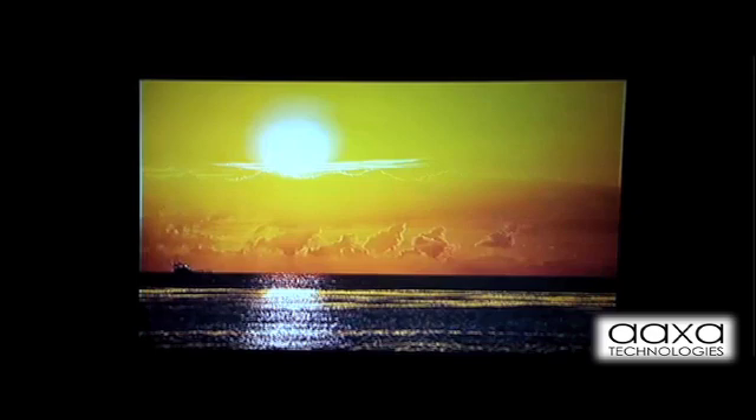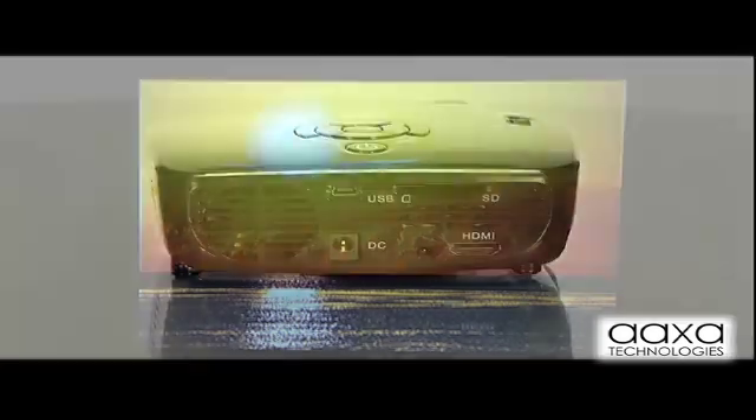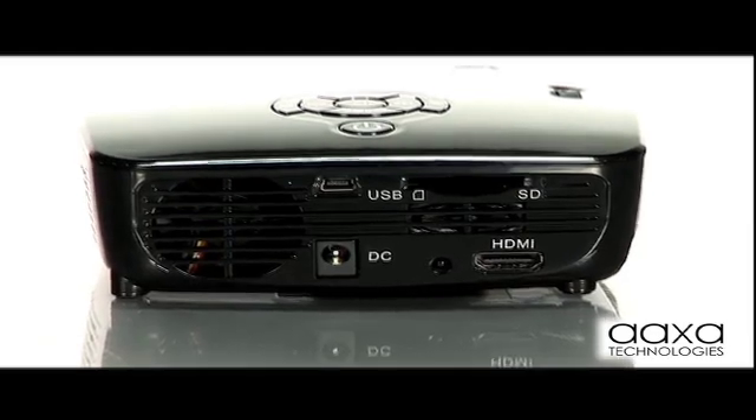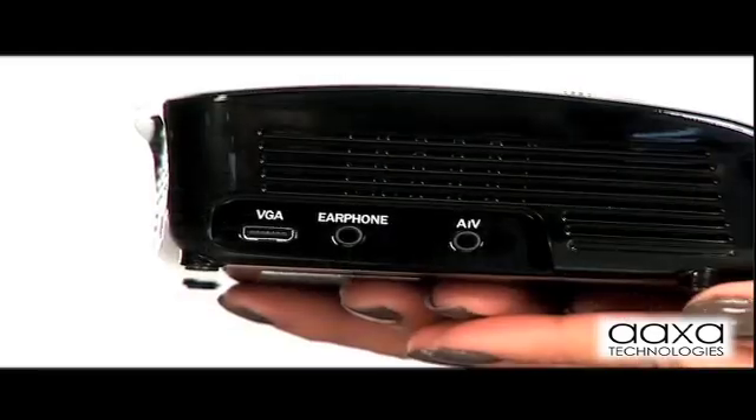With the lights off during a presentation, the M2 can easily project a 100-inch image. The M2 is a versatile microprojector featuring multiple inputs including HDMI, VGA, and composite.